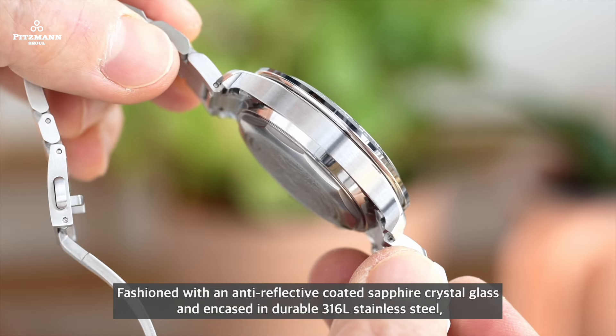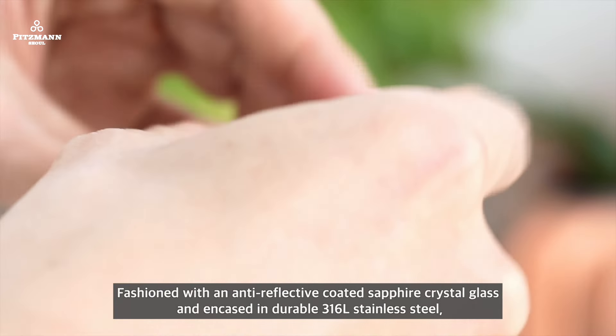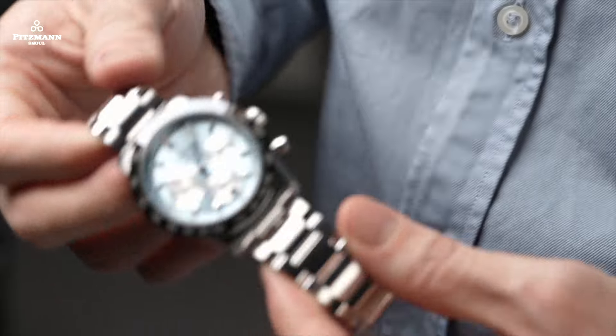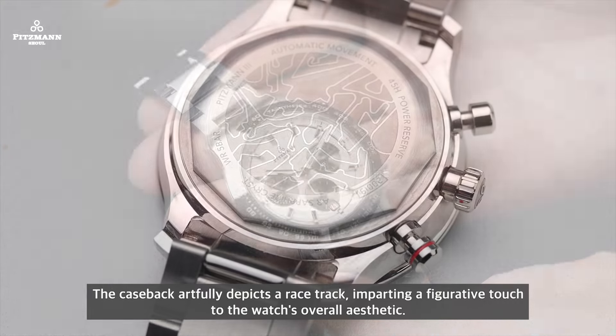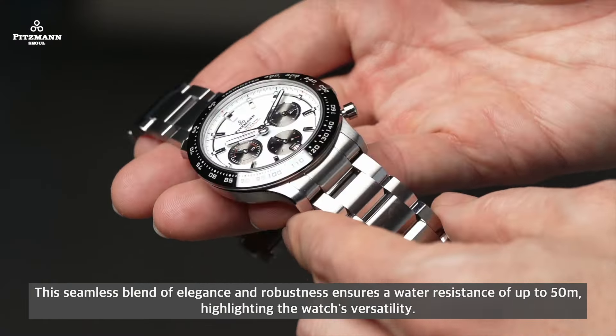Fashioned with an anti-reflective coated sapphire crystal glass and encased in durable 316L stainless steel, the Pitzmann 3 presents a sleek profile of 13.25mm thickness. The caseback artfully depicts a racetrack, imparting a figurative touch to the watch's overall aesthetic. This seamless blend of elegance and robustness ensures a water resistance of up to 50m, highlighting the watch's versatility.